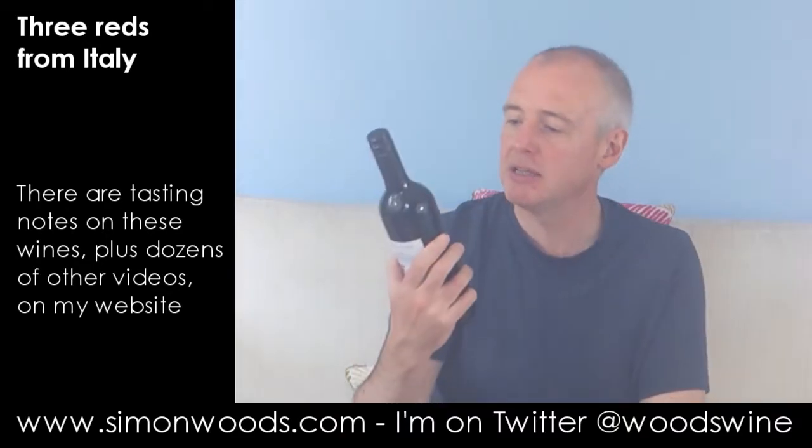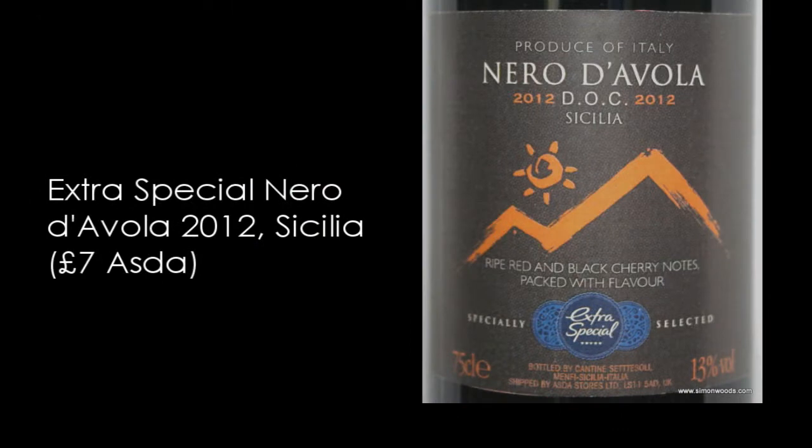The first one we have got is Nero d'Avola, 2012, from Sicily, and this is under Alster's extra special label. Let's give it a whirl.